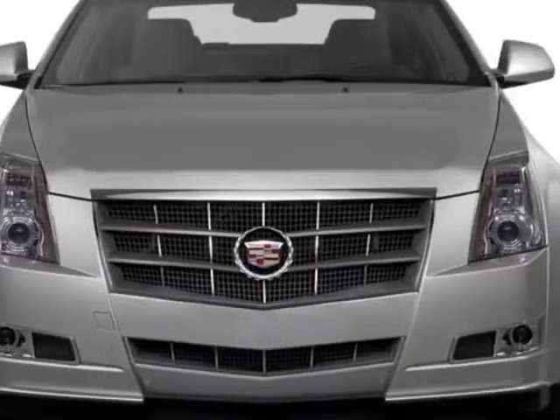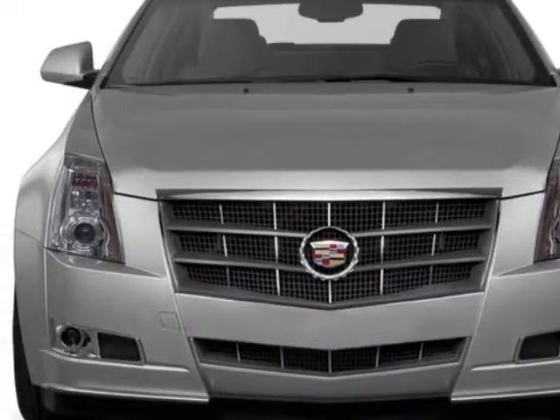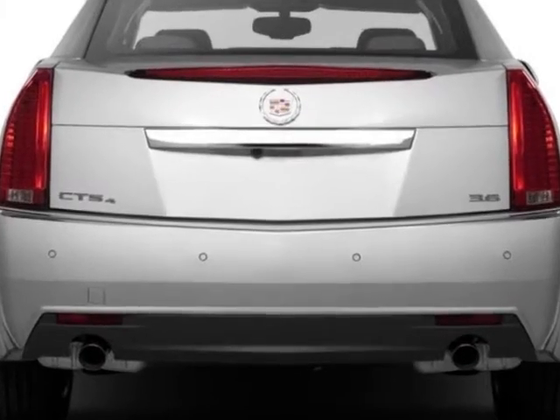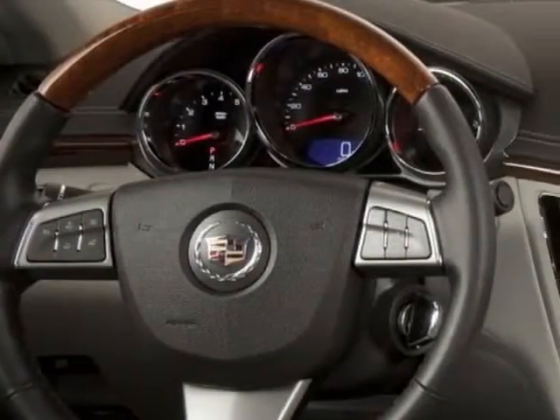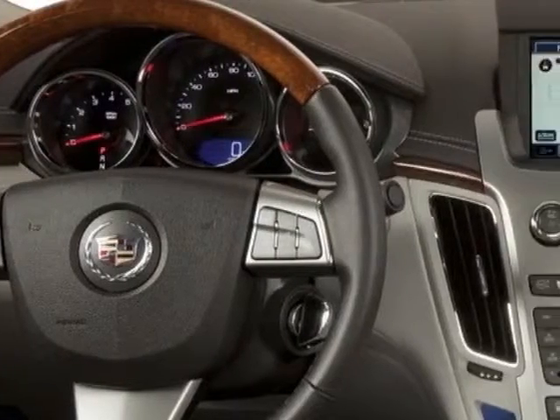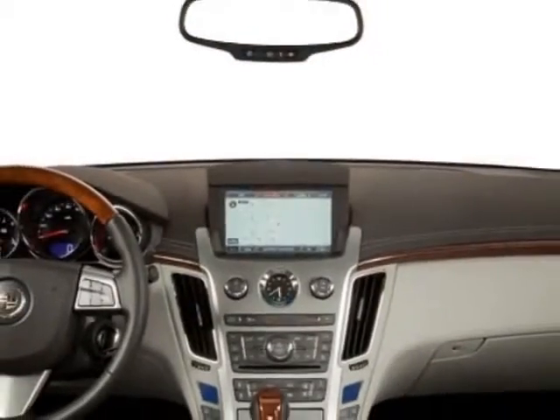Check out this new 2013 Cadillac CTS Sedan. For your protection, this vehicle has a full factory warranty. This vehicle gets an estimated 18 miles per gallon in the city and an estimated 27 on the highway.